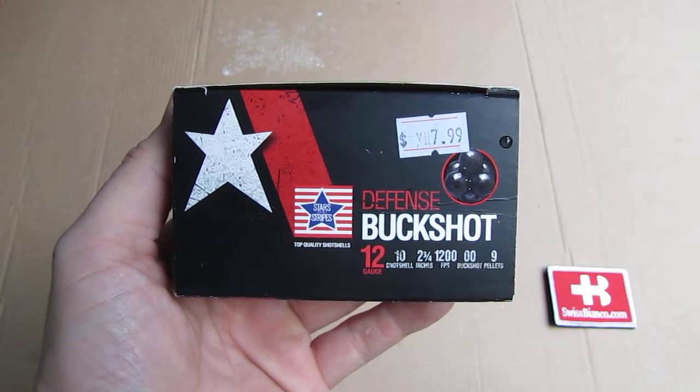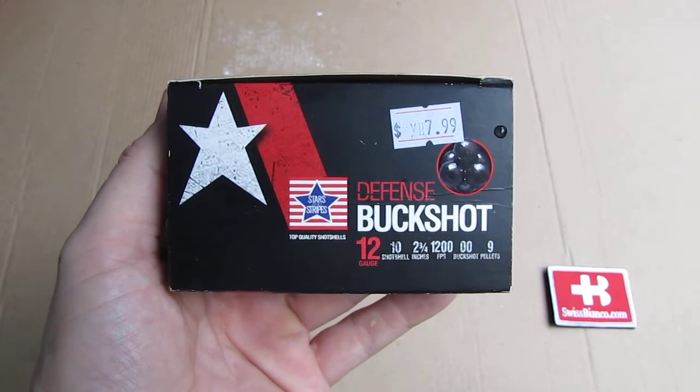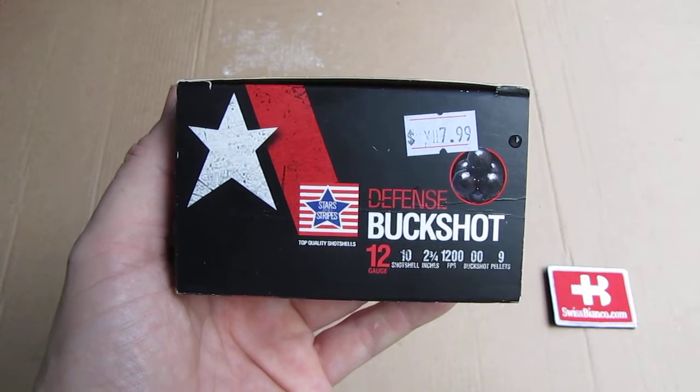Hello, my name is Wiesbienko. In this video we will have a look at another new or uncommon strange brand ammunition. In this case, Stars and Stripes brand.